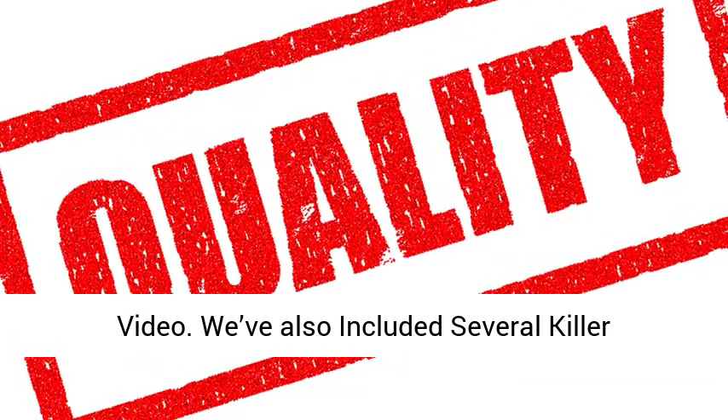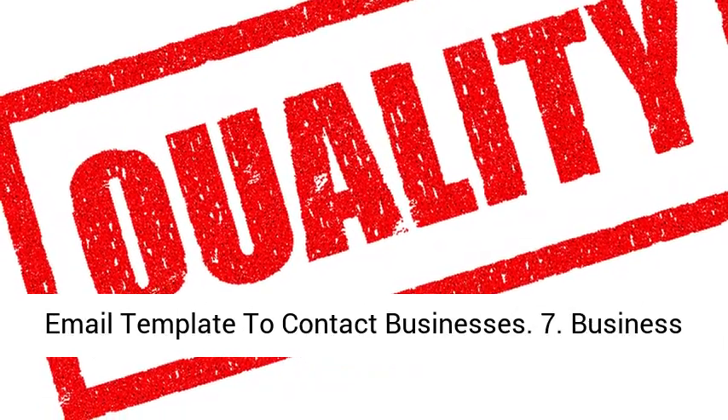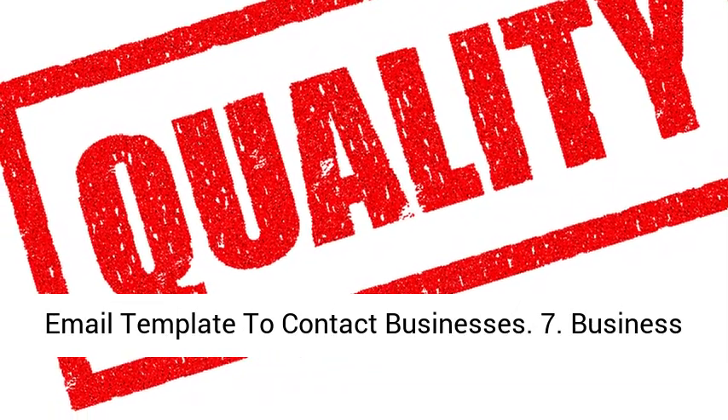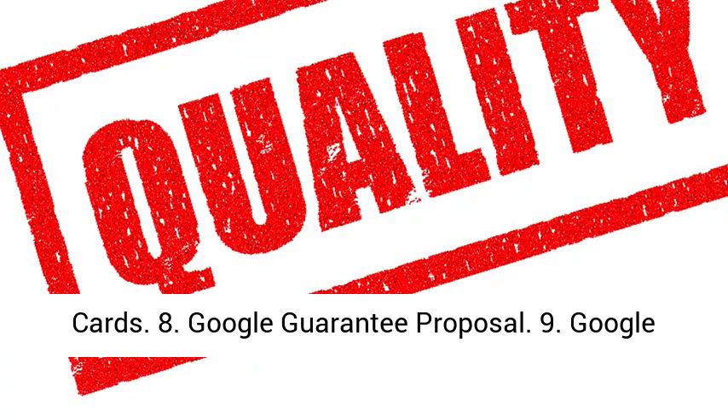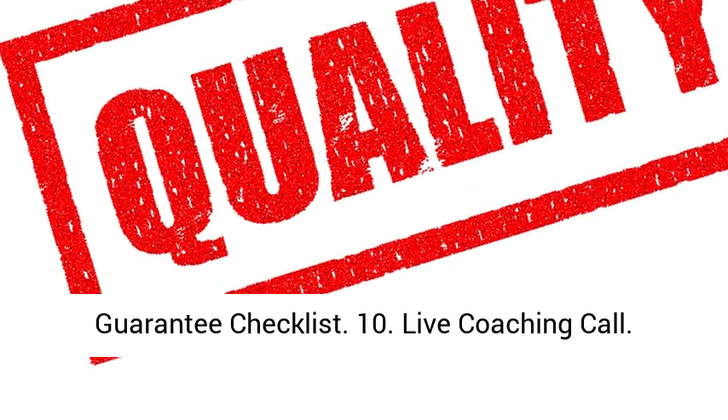6. Email Template to Contact Businesses; 7. Business Cards; 8. Google Guarantee Proposal; 9. Google Guarantee Checklist; 10. Live Coaching Call.